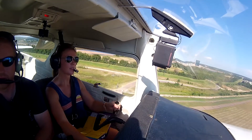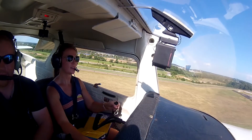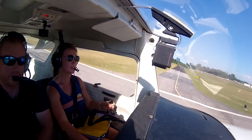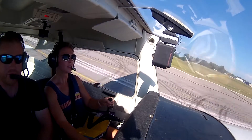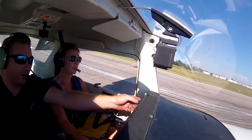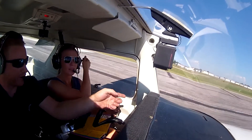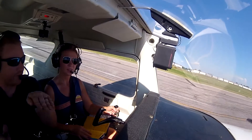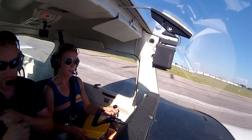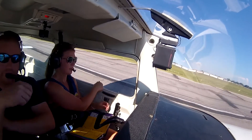Spartan 233, change runway to 19 right, number one, clear to land. Number one, runway 19 right, clear to land, Spartan 23. Now bring it up, hold it, hold it. Hold a little more back pressure on there, because you're slowing down and we want to carry that 65 to right above the ground. So we start sliding and then when we do that, we're not flaring and holding enough. Turn right to Alpha 3, taxi to parking, remain this frequency, four zero mike.